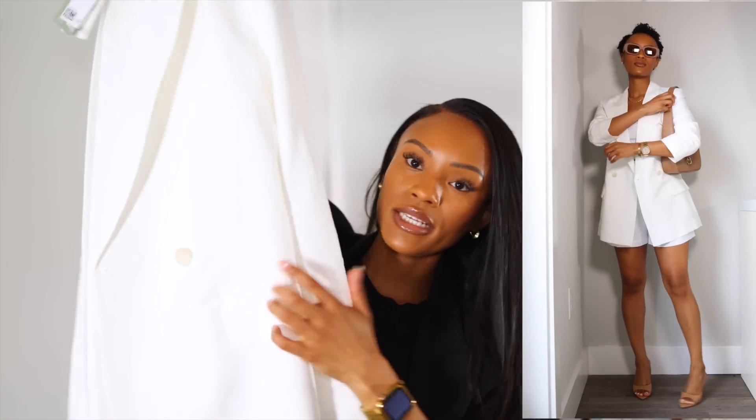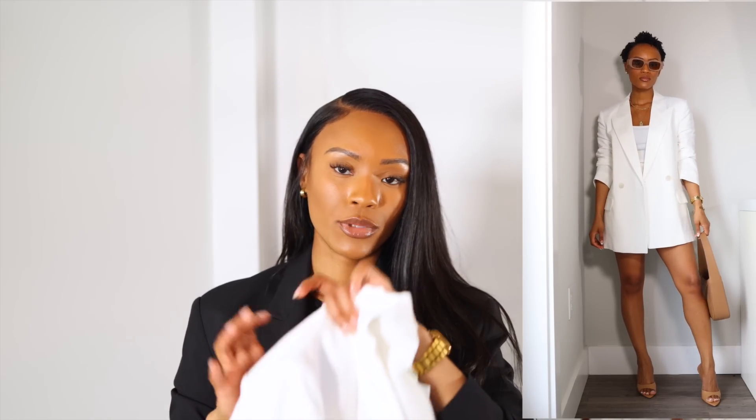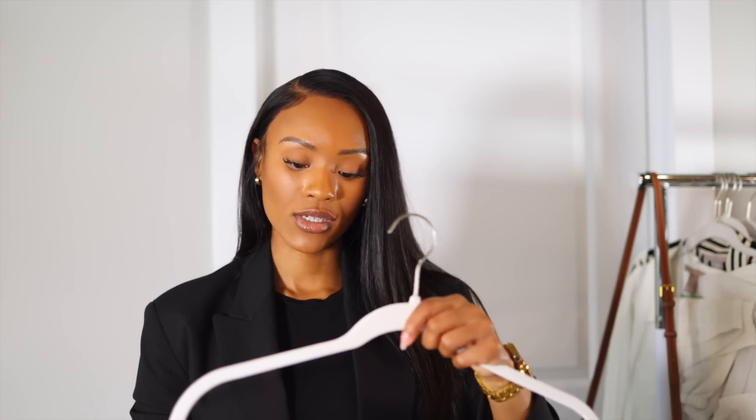A good spring/summer capsule wardrobe can't be complete without linen. I got a nice linen blazer from H&M in an extra small. I like that it has pockets and a button on the side — it fits really well. Linen keeps you nice and cool, and I'm such a blazer girl. It's a great capsule piece for transitional days.